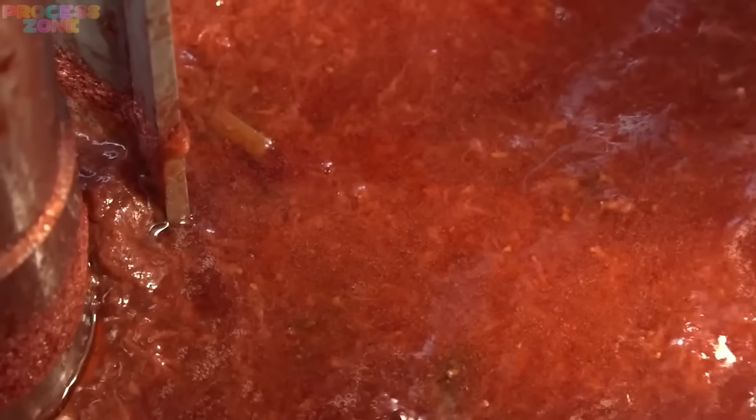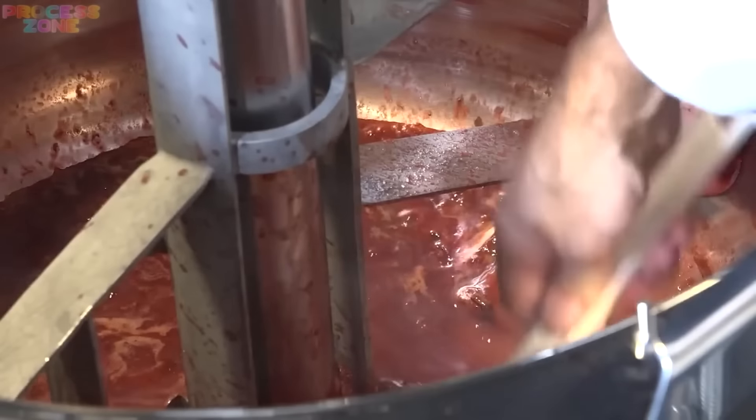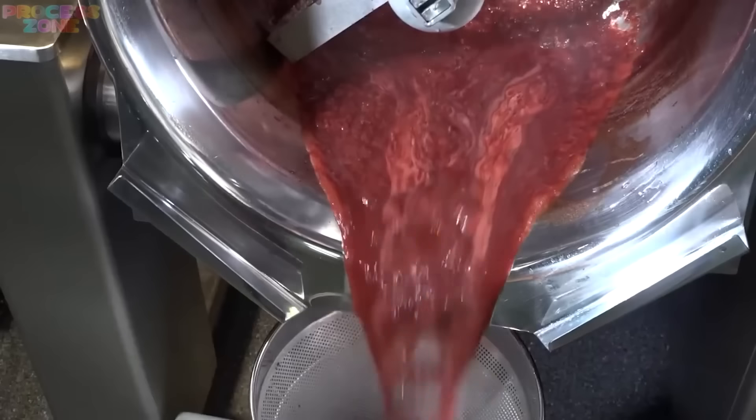Once all the pulp comes to mix in that syrup, they put that material through scythes. This is important to give you that pulpless, smooth, jiggly jelly jam.